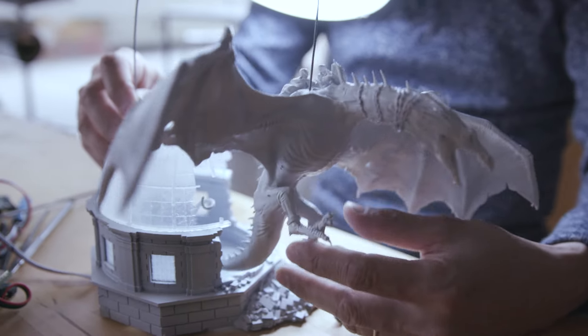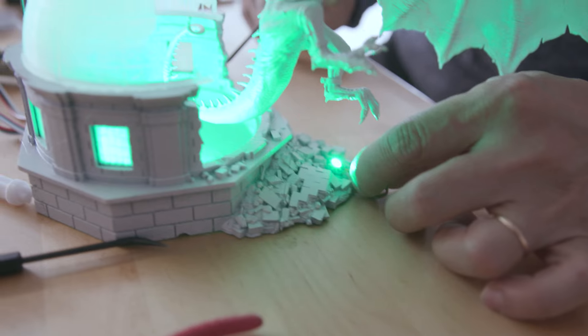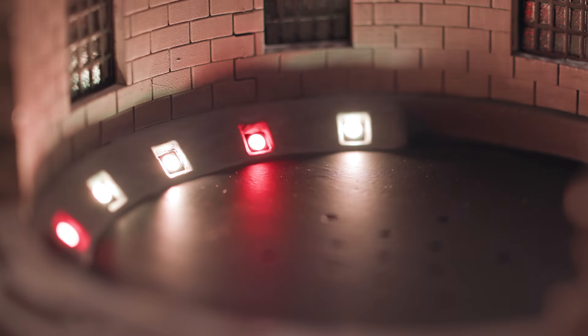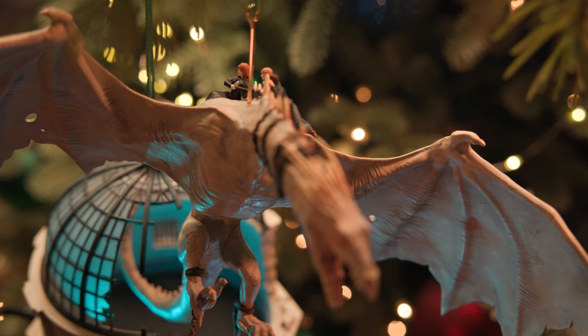We took that digital sculpt and printed out 3D models. One I took and broke apart, added lights and tested lighting effects. When you have pieces that involve some sort of magic light or sound, Fu Dang is a literal wizard. I've got something, but it's mad!